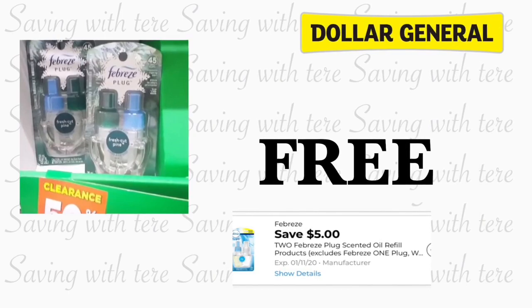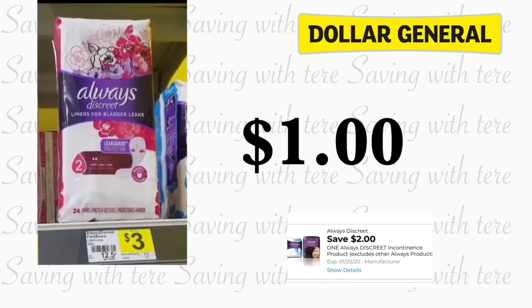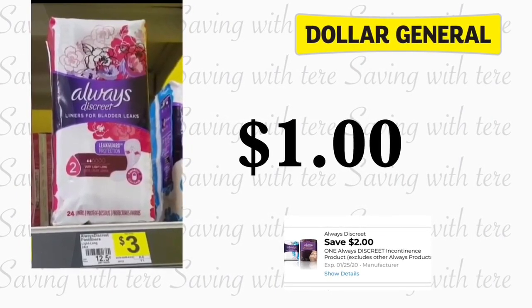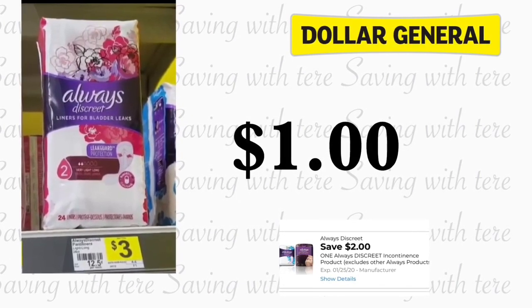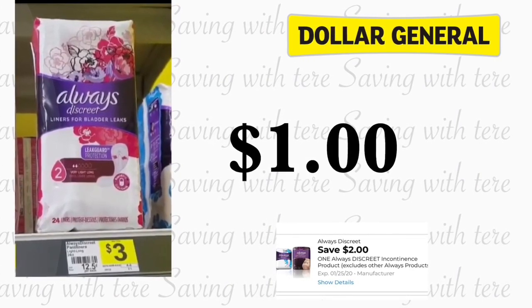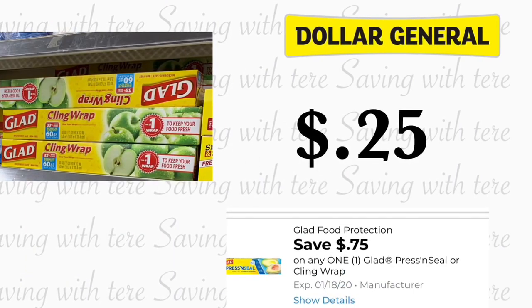Make sure to check your Dollar General store. Another product that is for a very low out of pocket is going to be on the Always Discreet liners, 24-count. They are priced at three dollars. We have a two dollar digital coupon making it for only a dollar. This is another great filler to get together with your $5 off $25 for this coming Saturday.